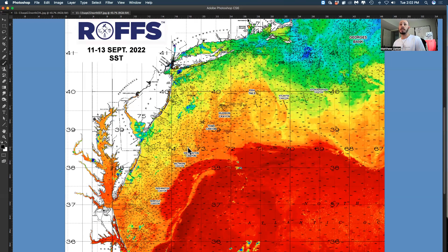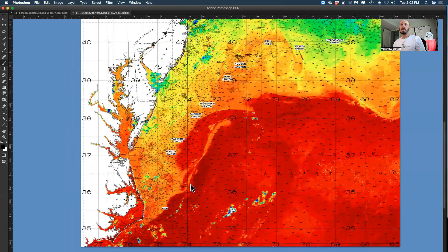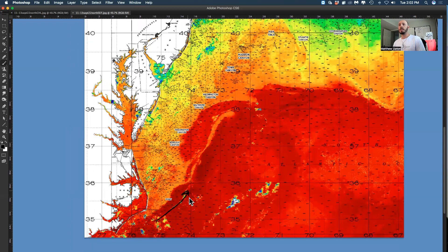There's some decent water in the Toms to Linden, cooling toward Spencer Canyon. Wilmington Canyon continues to produce a few white marlin, mahi, and some tuna — there have been white marlin bites over the last couple of days in Wilmington. Last week there were some decent white and blue marlin bites east of Baltimore and east of Wilmington Canyon in the bluer water.